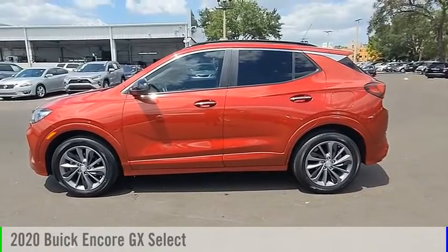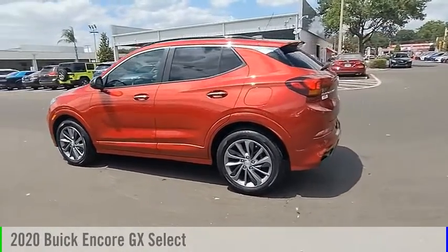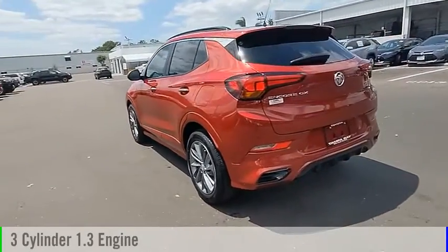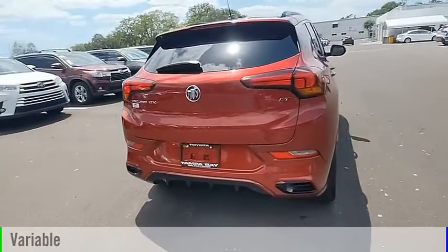Come test drive the 2020 Encore GX. This vehicle is powered by a front-wheel drive, three-cylinder, 1.3-liter engine, and comes with a continuously variable transmission.